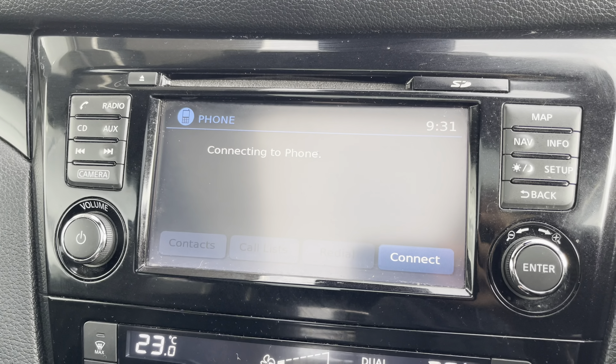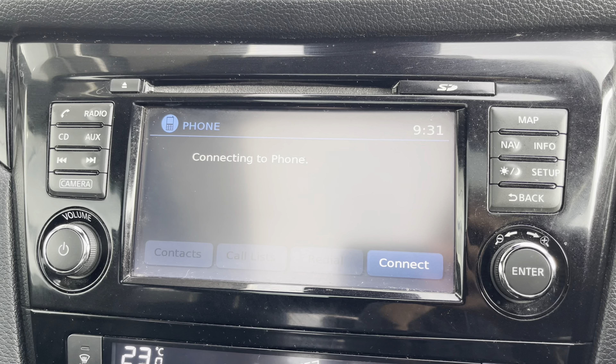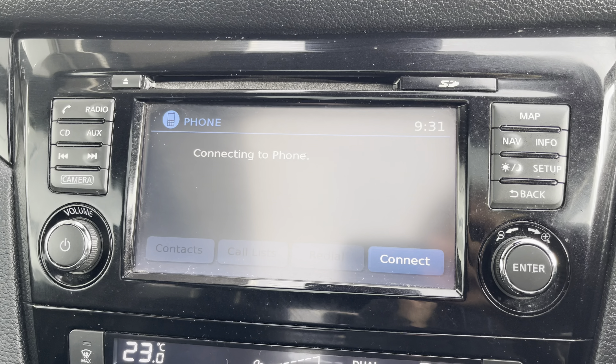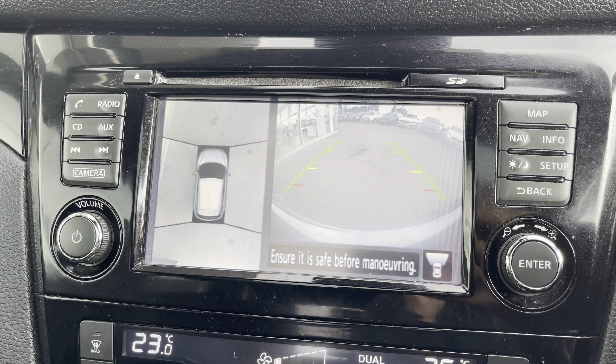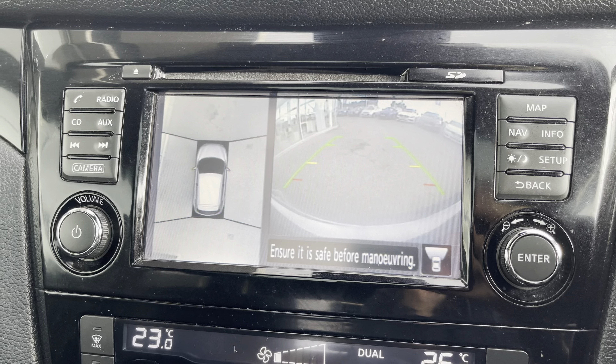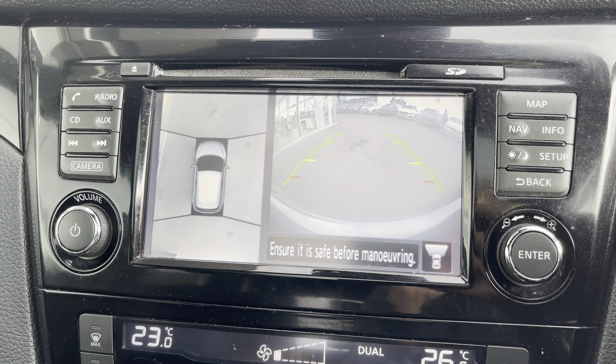You also have Bluetooth connectivity, allowing you to make and receive those important phone calls whilst on the go, ensuring you're never tempted to pick your phone up whilst driving. As well as this, you also have your 360 view camera, making manoeuvring and reversing so much easier, especially in those difficult parking situations.